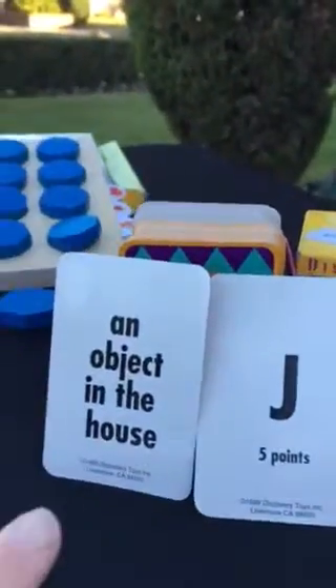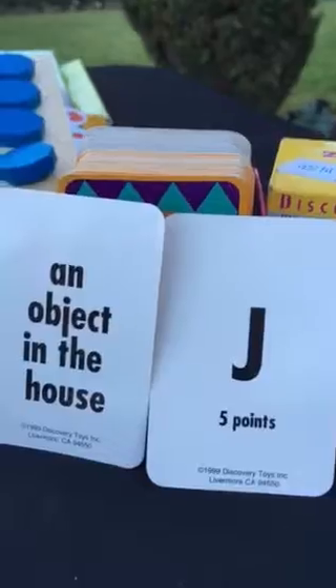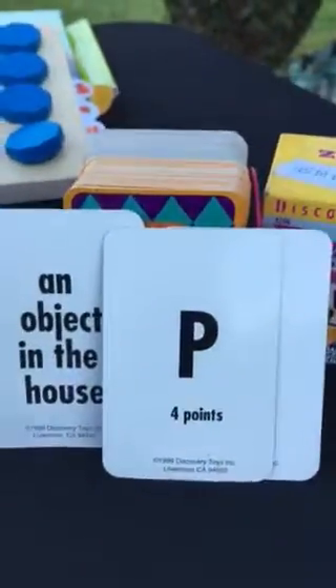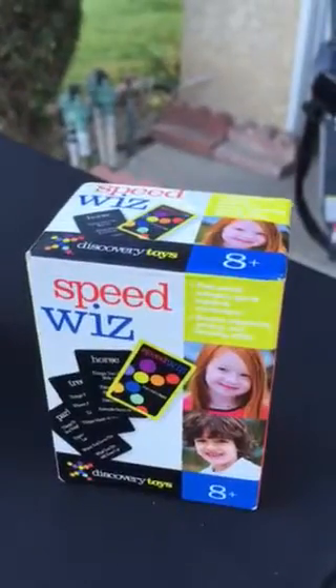WizKids: one card is an object card with a letter. Can you think of an object in the house that starts with J? If you can, you get five points. Cards vary in points — more challenging cards have more points, easier letters have fewer points. Practice your adding or subtracting skills. Speed Wiz you play kind of like the $25,000 Pyramid, where you're taking categories and finding the word that matches. There are other ways to play as well.